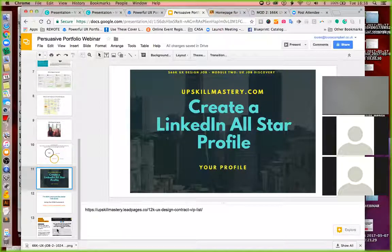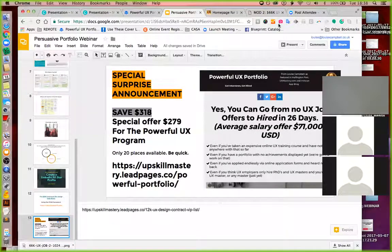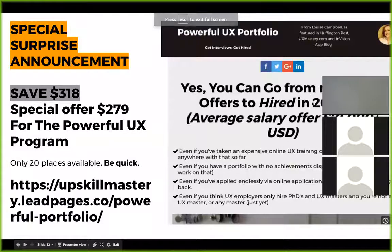I'm going to open up a special offer. This week is my launch week — on Monday I'm launching Powerful UX Portfolio, a four-week five-module program. I've got 16 places left, and I sold four yesterday. The final price is $597, but for everyone who attended the workshop, I'm doing a special offer price of $279.